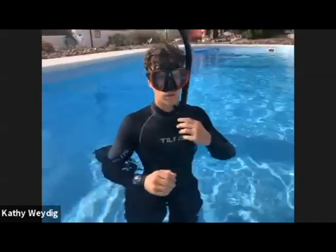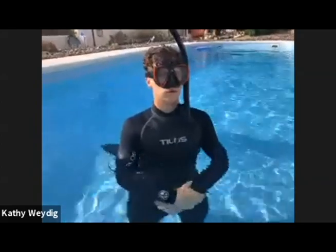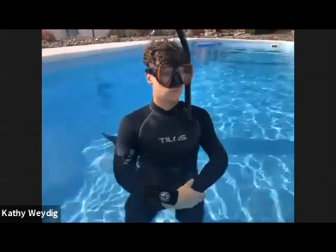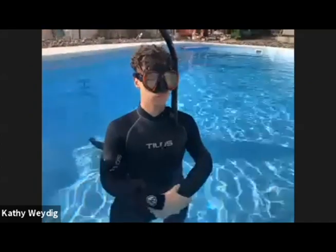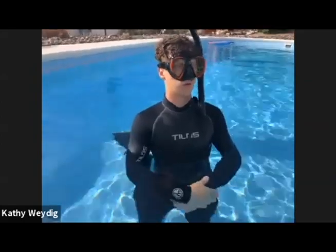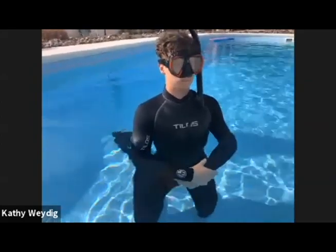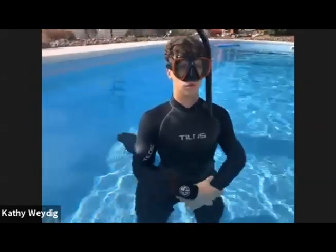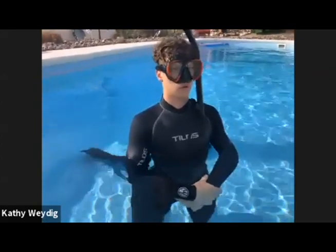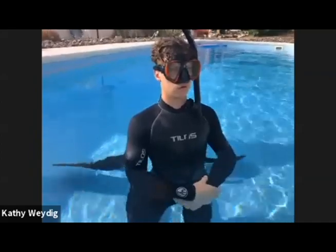Jonah also has a wetsuit on. It's always important to have thermal protection. Even though it's 120 degrees here in the desert, you'd still want to wear a wetsuit to protect you from the environment, heat loss, and from your gear. Those are the three important things why you would wear a wetsuit. And especially here, we have a lot of weeds in the water, so it also protects you from the weeds.